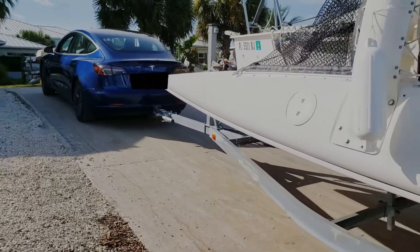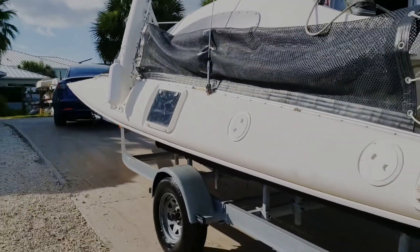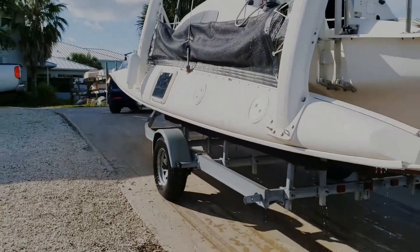The Model 3 pulling a 2,200-pound boat seems to be okay.